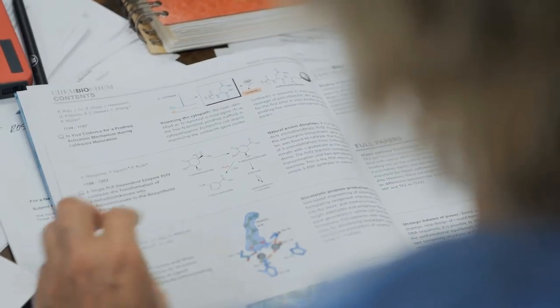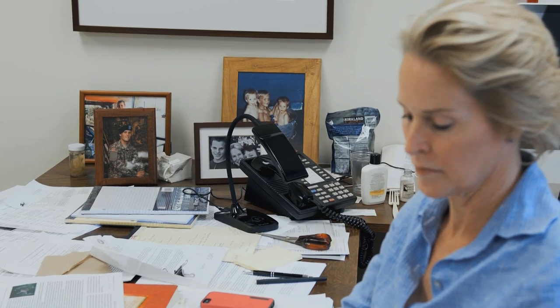I'm Frances Arnold. I'm a professor of chemical engineering, bioengineering, and biochemistry at the California Institute of Technology. This is my office, where I spend a good part of the day thinking about evolution, thinking about world problems, thinking about the students who work in my lab.